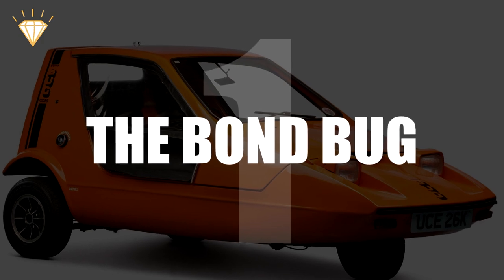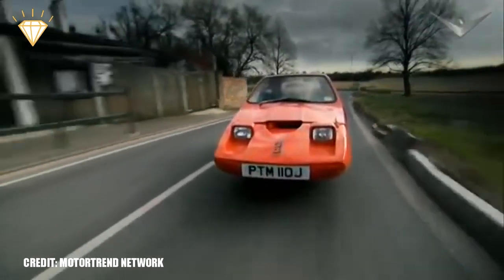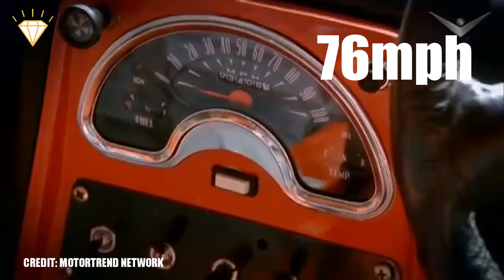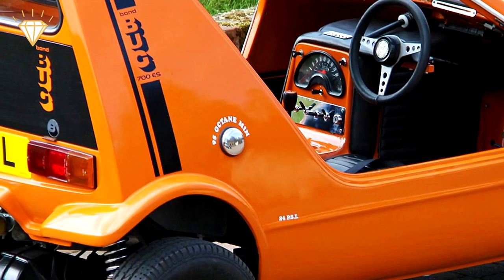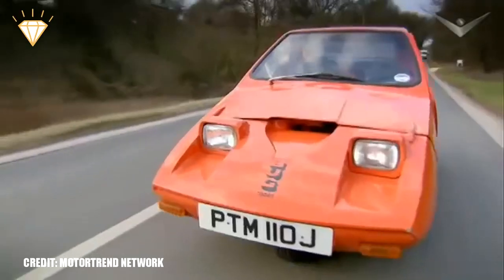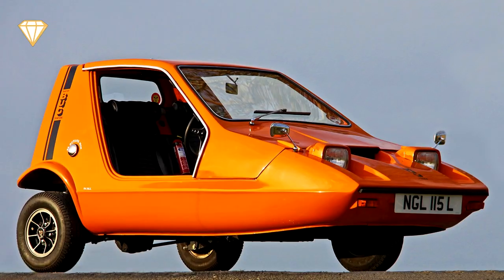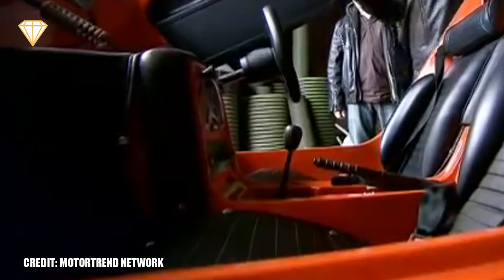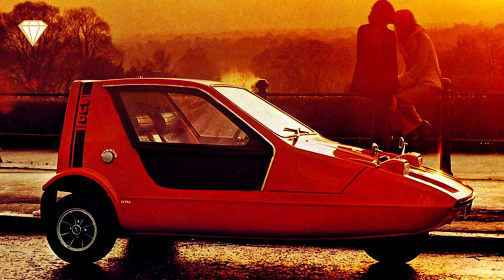Number 1: The Bond Bug. Designed and produced in the 1970s — as if that orange colour didn't give that away — it was capable of doing 76 miles per hour and was very light. Only around 2,000 were made, and that was for a variety of different reasons. For one thing, 76 miles per hour isn't such a good thing in a flimsy car that only has three wheels. And the other is that it's really ugly — so bad that even that horrible orange colour can't make it any worse.